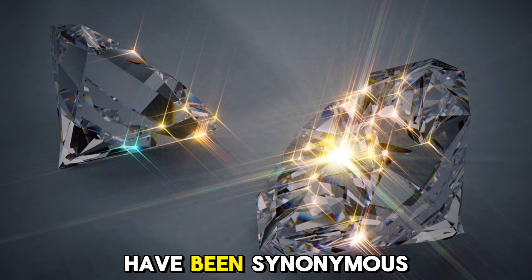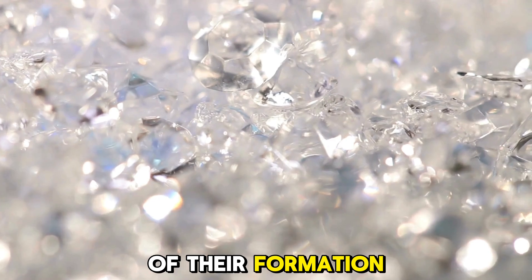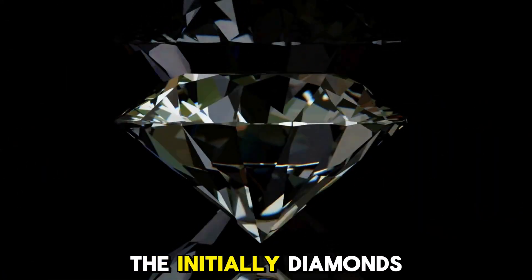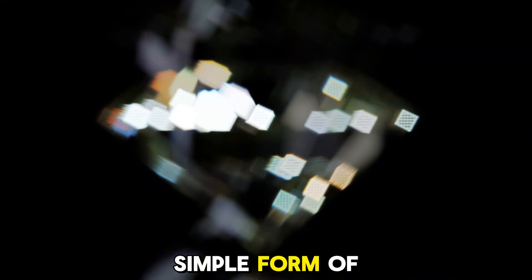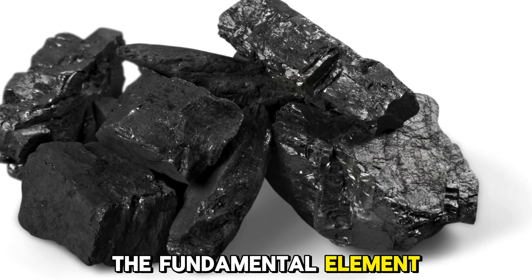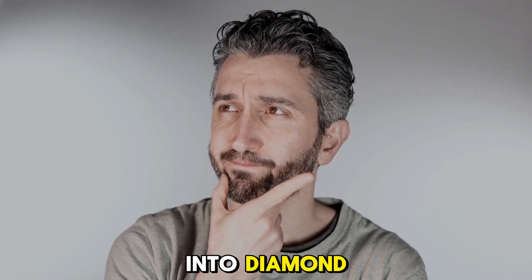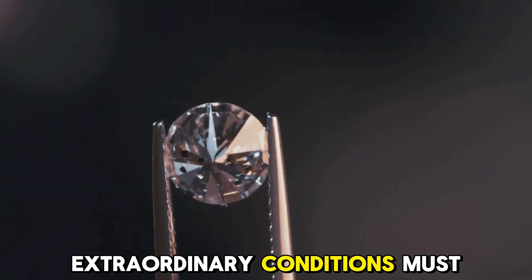For centuries, diamonds have been synonymous with love and commitment, but the process of their formation is a remarkable story in itself. Initially, diamonds begin as a simple form of carbon, the fundamental element of life on our planet. To transform carbon into diamond, a series of extraordinary conditions must be met.